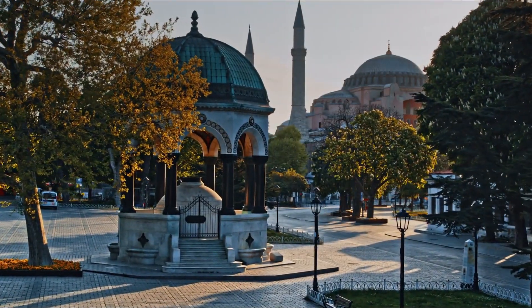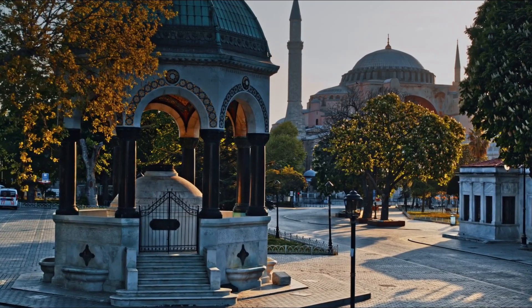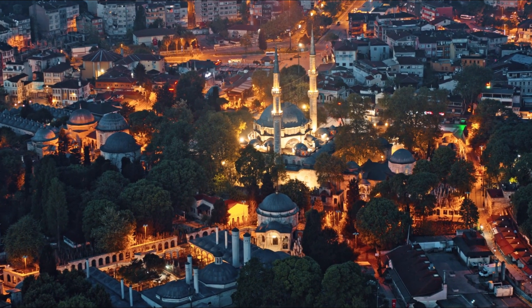Built in the late 1300s, it is a huge building with 20 domes and two tall slender towers that can be spotted towering over the city. Within, the mosque is exquisitely adorned with calligraphy, colored glass windows, and complex tile designs.